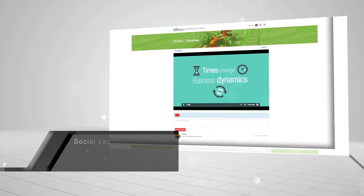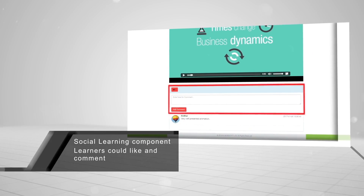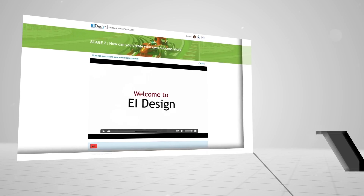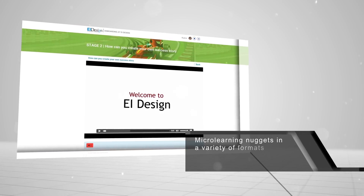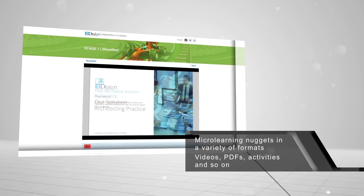We plugged the social learning component into the portal too, letting learners like a post or video and drop in their comments. The learning journey was woven with a variety of micro learning nuggets in the form of videos, PDFs, activities, and so on.